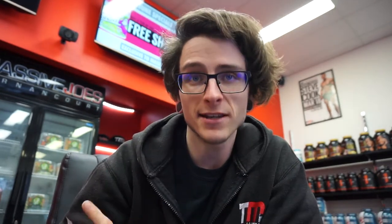What Suntheanine does is promote an alert state of relaxation without drowsiness. The clinical research suggests that about 50 to 200 milligrams of L-theanine per day will help the brain produce more alpha waves, and alpha waves are associated with a relaxed but alert mental state.